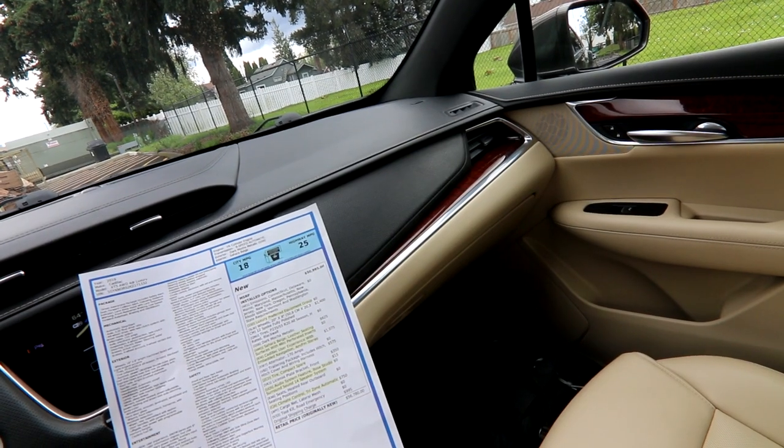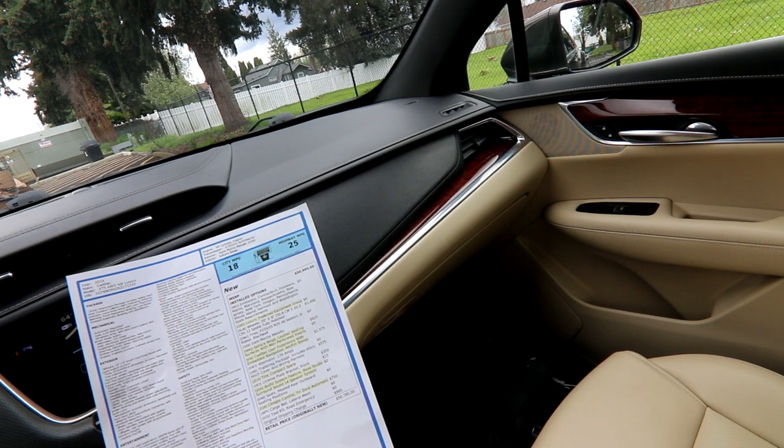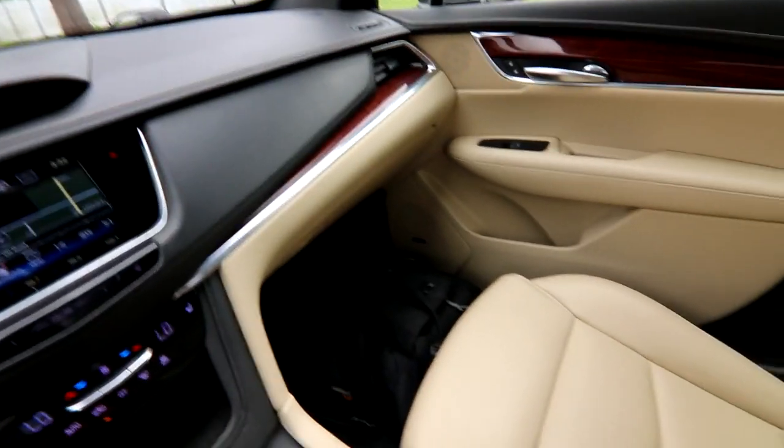The trailer package also includes a wiring harness. A compact spare tire was a $350 option. The tri-zone climate control system was $750. And we also have a nice-sounding Bose surround sound system with 14 speakers. We can add a copy of the build sheet or email you one if you'd like to peruse it yourself.